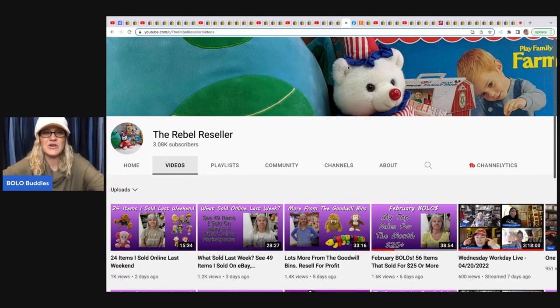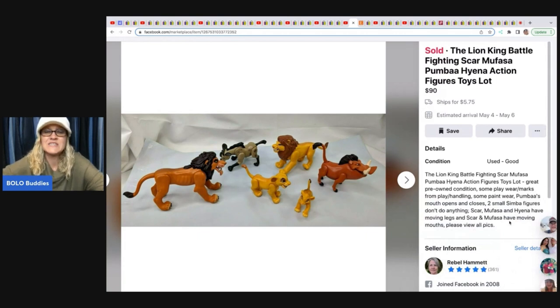The next item comes from the Rebel Reseller — she and I just did a collab where we purchased a $50 plush lot from Donatella Bottolino. She is a plush expert but also sells toys and other vintage items. She sold Lion King battle fighting action figures — it's got all the animals — and sold the set for $90. She picked them up at a Facebook consignment sale for $8.